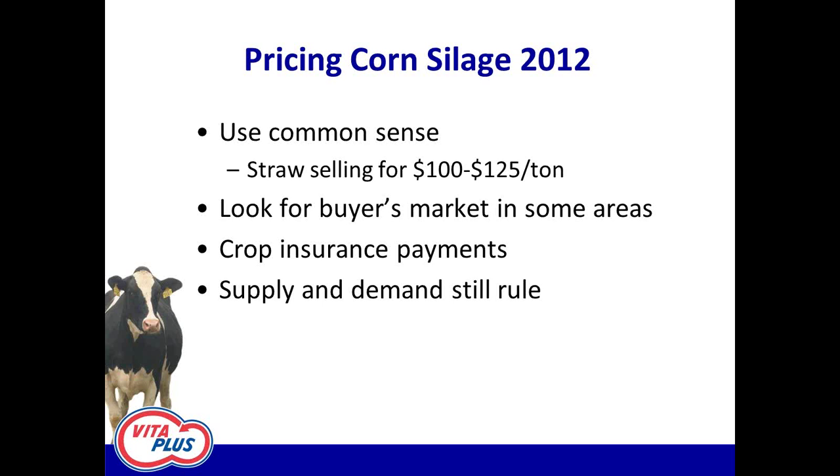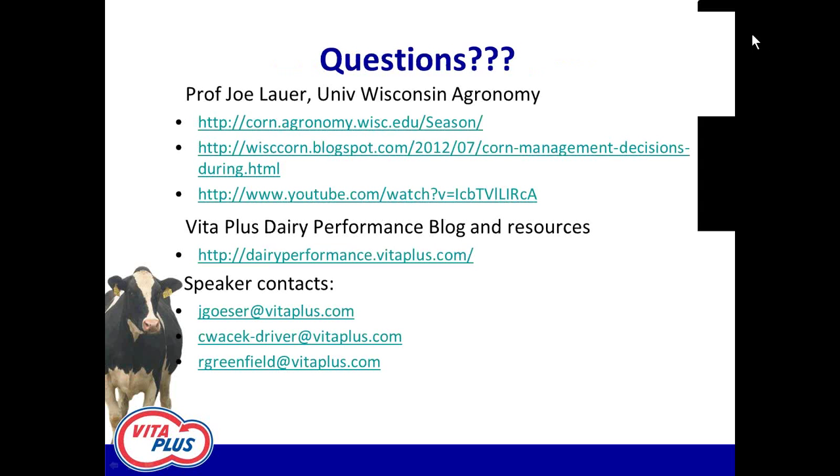That's all I have, John. Great. We appreciate you guys taking time out of your day. We want to acknowledge contributions not only of Chris, Randy, and myself, but also we've heavily referenced Professor Joe Lauer at the University of Wisconsin. Professor Lauer has done a great job of posting daily — sometimes several times a day — different news and informative articles. We'll include copies of those links in a follow-up email, and also reference the VitaPlus Dairy Performance blog resources.